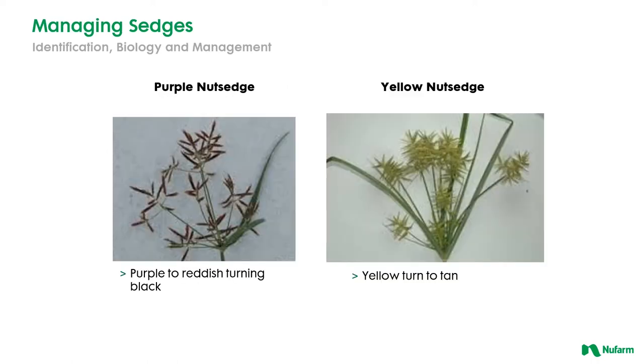Now the two most common sedges that you're going to find really across the country are purple nutsedge and yellow nutsedge. When they're flowering you can see by these pictures it's pretty easy to tell the difference between the two. Yellow nutsedge as the name indicates has a much more yellow flower relative to purple nutsedge. Certain herbicides will do a very good job on yellow nutsedge but not always do a very good job of controlling purple nutsedge. Overall, purple nutsedge is more difficult to control than yellow nutsedge.